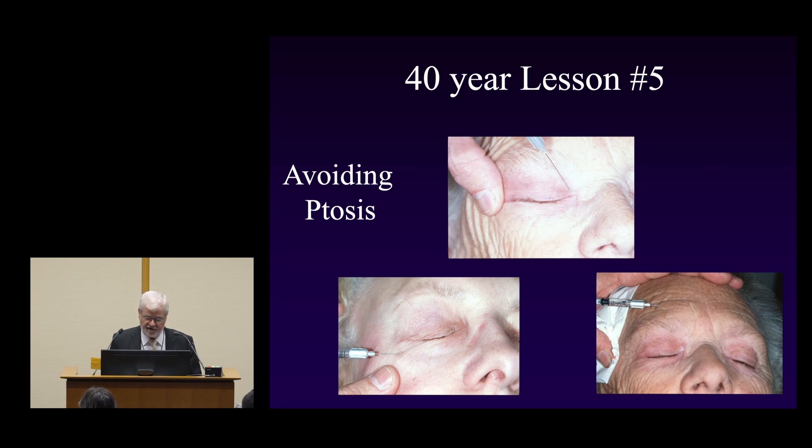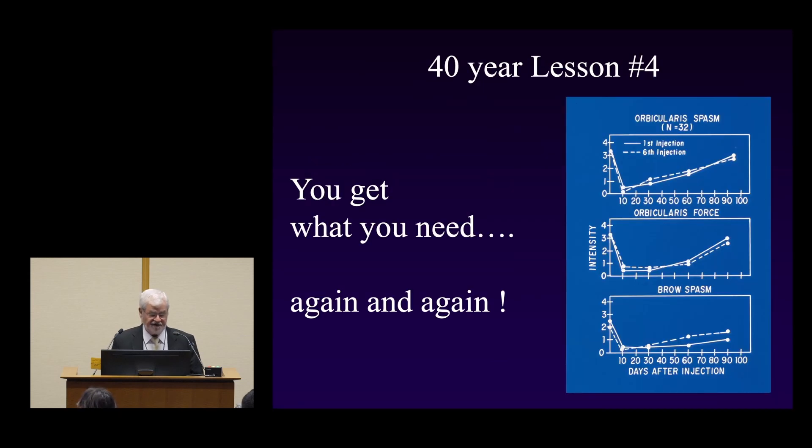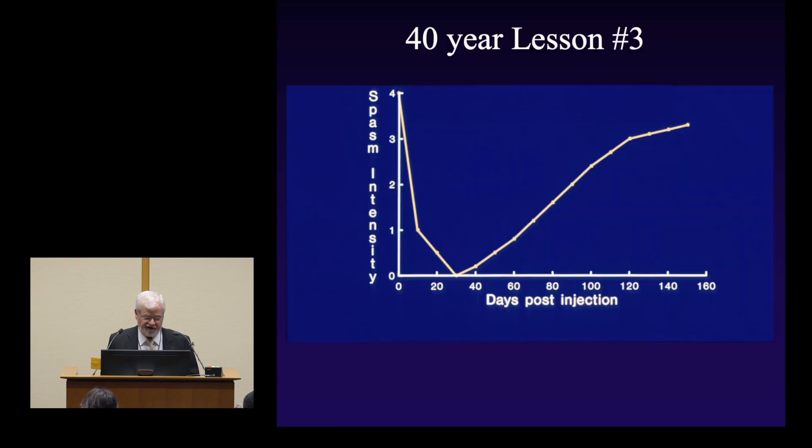These are typical results — pre-injection individuals and post-injection, and it's clear the drug works well. Lesson number four: you get exactly what you need, again and again. This graph from our early work shows the effect of the first injection on lid force and brow spasm — and the sixth injection almost mirrors it. For an individual with a plus-four spasm, you can see the toxin effect and then it slowly wears off, but it never returns all the way to four — it's now at three.